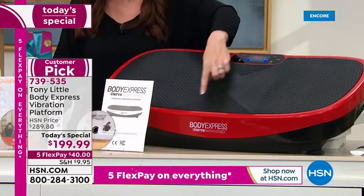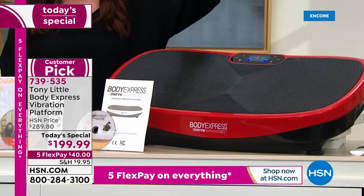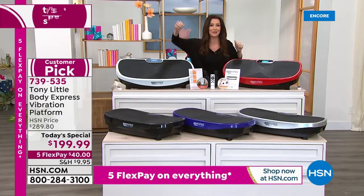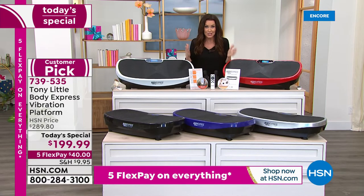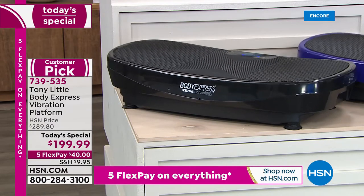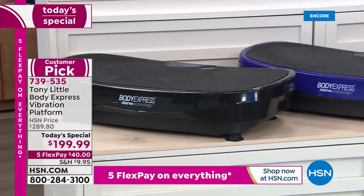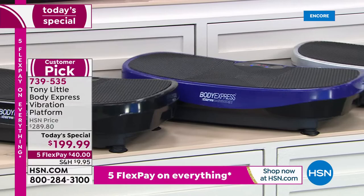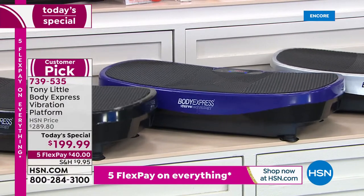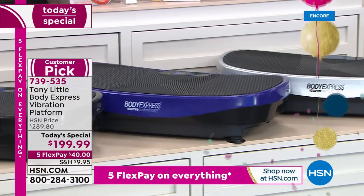This is the red — gorgeous race car red — and you're going to feel like a race car when you get off this. I feel so alive. My presentation may be going quickly but I have this circulation going just from using the Body Express. There's the black — seamless, about two and a half feet long. There's the purple, so popular. And we have it in the silver — sleek and gorgeous — for $40.